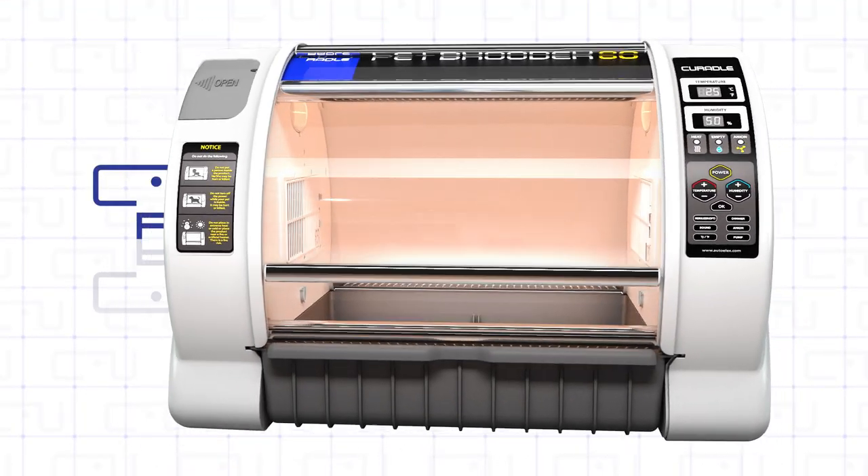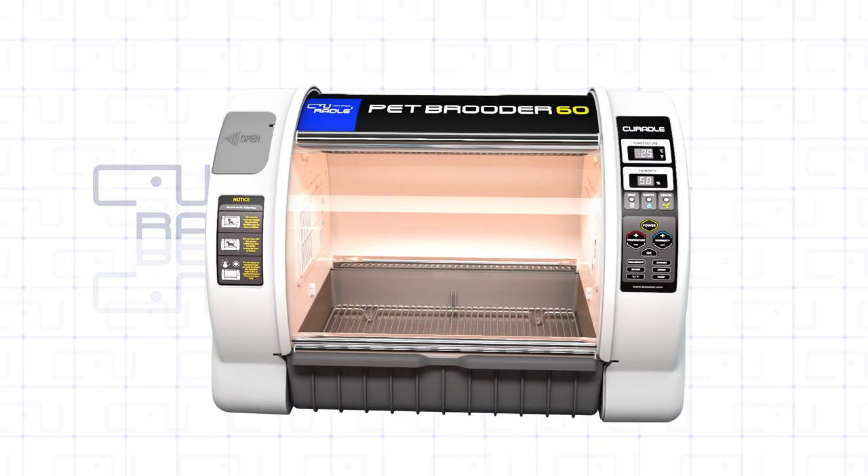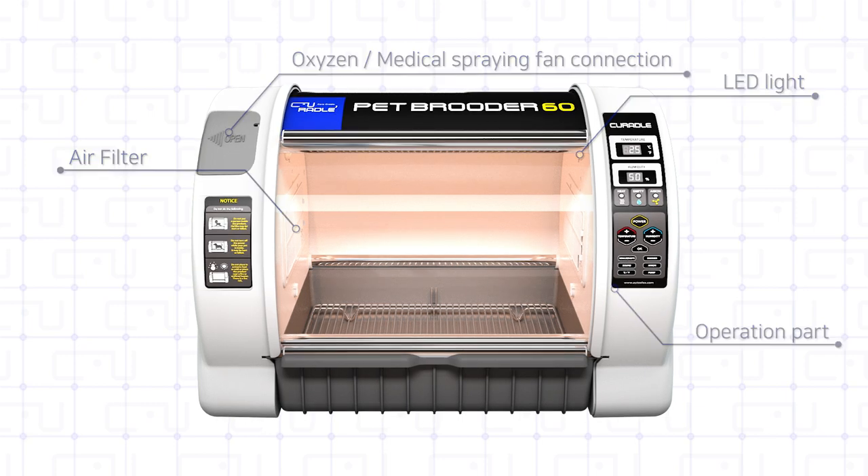The best optimal incubator for loving pets — Curated Old Pet Bruder. By applying the PTC heating system, Curated Old Pet Bruder reduces power consumption by up to 40% and improves stability and durability.